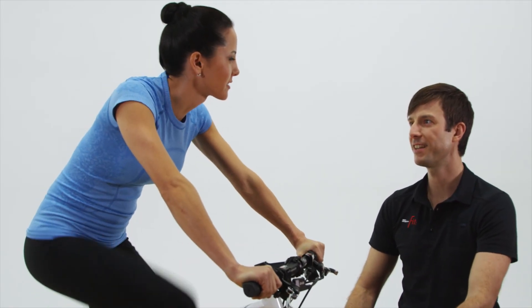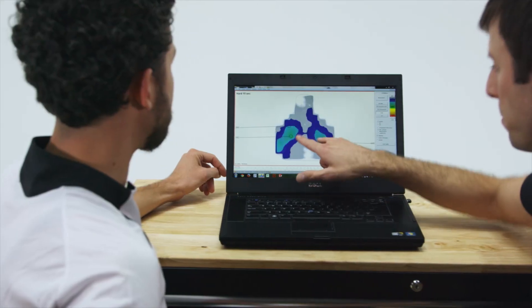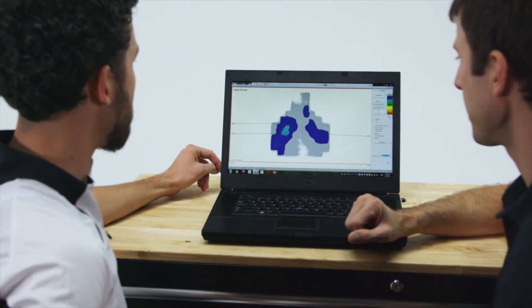The other problem is loss of blood flow. The artery runs right next to the nerve, and if the artery is cut off, that can cause medical problems such as erectile dysfunction.